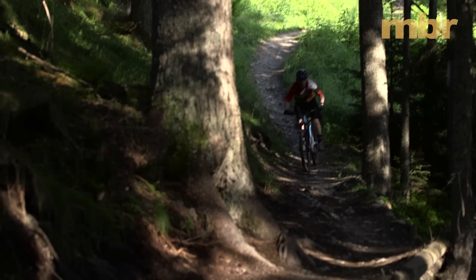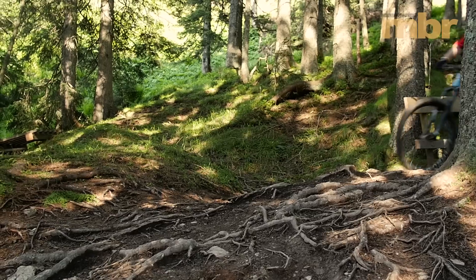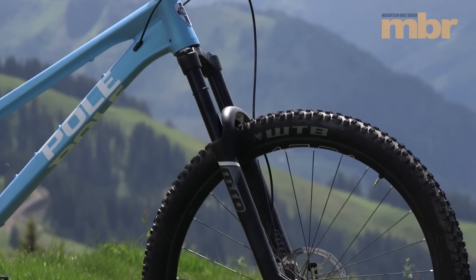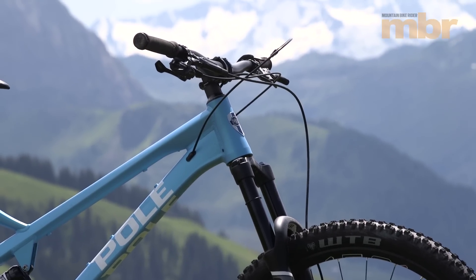Downsides? Well, getting the front wheel off the ground is not easy. You have to adapt your technique, plan ahead and use more effort to get the bike to manual. Also the suspension isn't super active under braking and it's not exactly light at over 14 kilos.